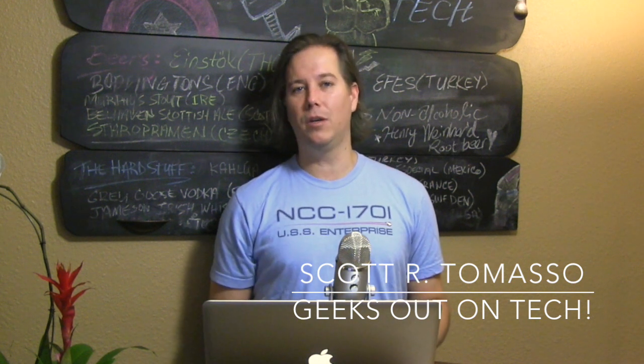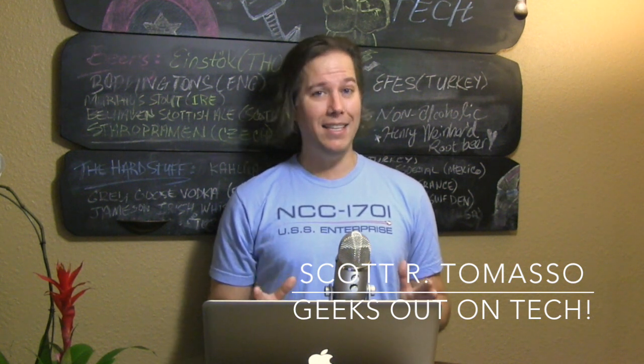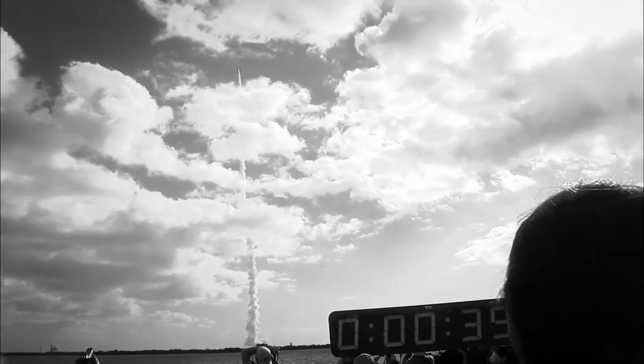Hello everyone and welcome to another 10 Reasons Why Show Tech with me, Scott Tommaso. It is the show that highlights today's hottest tech for you the layman. Now I've done shows on Aether and Metaspace glasses and sorts, but today it's quite possible that I've found the best of them all. Meet Microsoft's Project HoloLens.